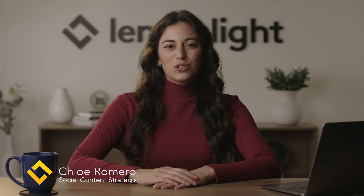Hi, everyone. I'm Chloe, the social content strategist here at LemonLight. We make video content for brands and organizations across the globe, and I'm here to share some of our best tips and tricks for video production and marketing.